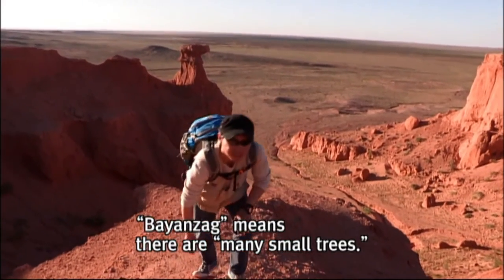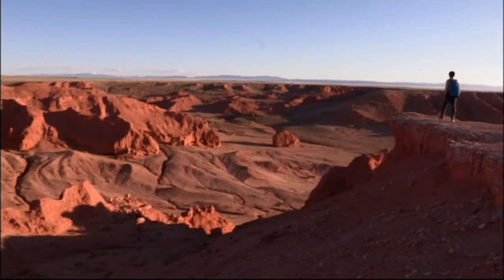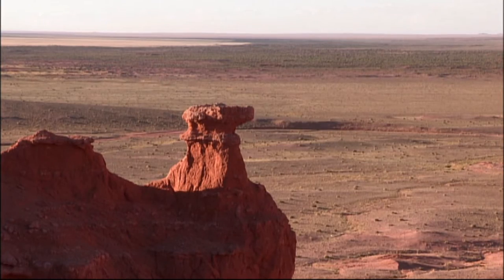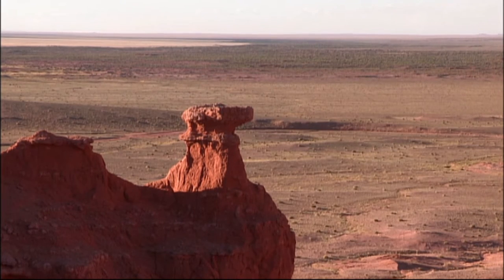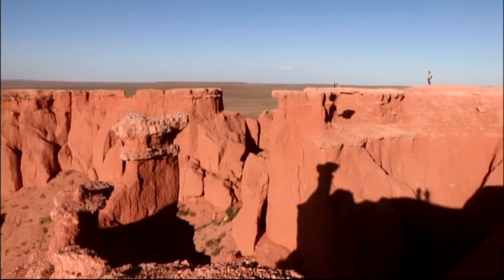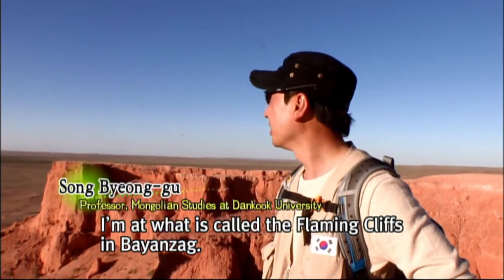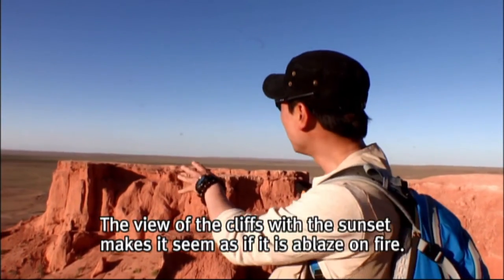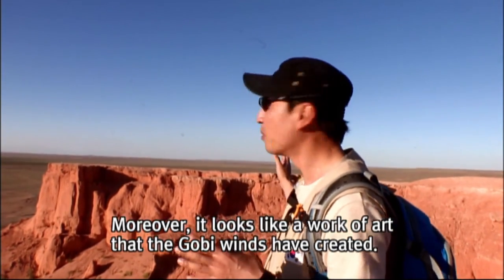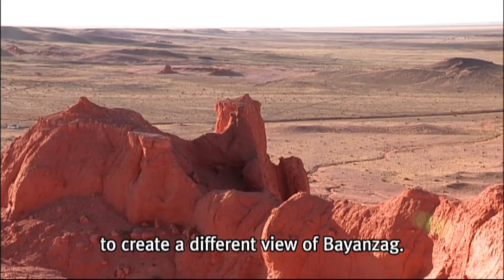Bayanzag means 'there are many small trees.' However, it's not easy to spot any trees now due to desertification. The cliffs, which have eroded away over countless years, are breathtaking. According to the movement of the sun, the shadows that are cast continue to create a different view of Bayanzag.